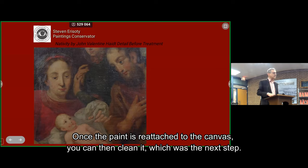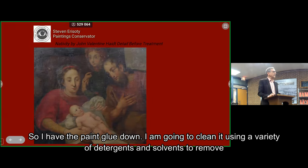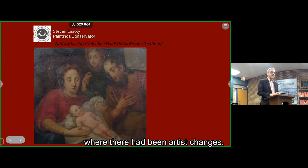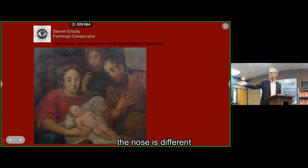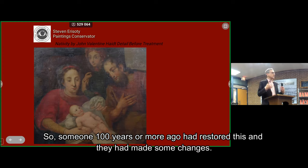Once the paint is reattached to the canvas, you can clean it — which was the next step. I use a variety of detergents and solvents to remove the grime and the varnish that had turned brown, and it reveals repaints where there have been artist changes. You can see in these two examples: the nose is different, the hairline is different, these little wisps of hair had been covered up, and they had added a lot of folds here to cover up a small damage. So someone, about 100 years ago, had restored this and made some changes.